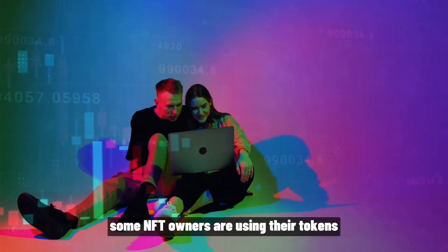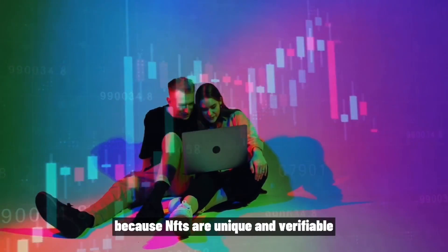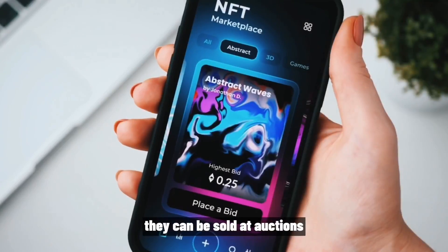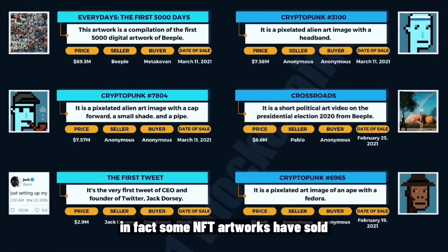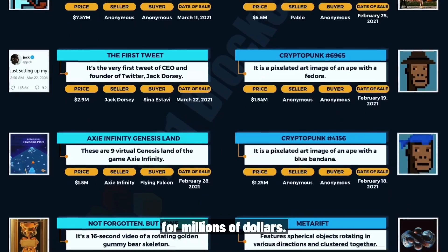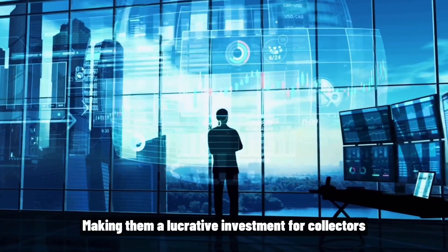Some NFT owners are using their tokens to sell their artwork for a profit. Because NFTs are unique and verifiable, they can be sold at auctions or on marketplaces like OpenSea or LooksRare. In fact, some NFT artworks have sold for millions of dollars, making them a lucrative investment for collectors.